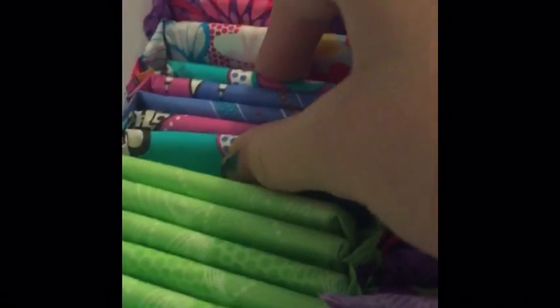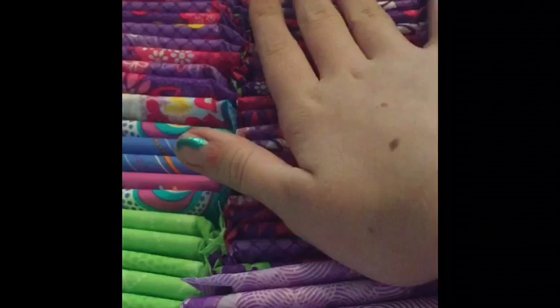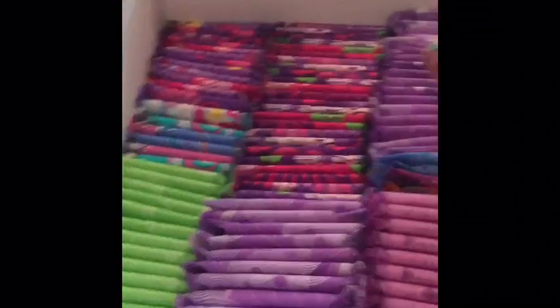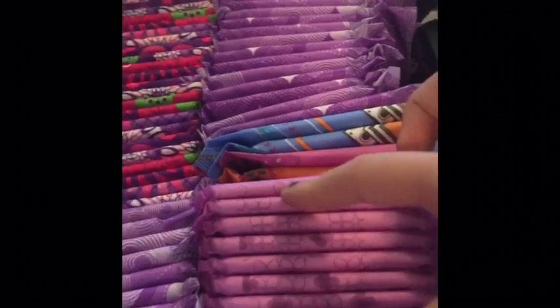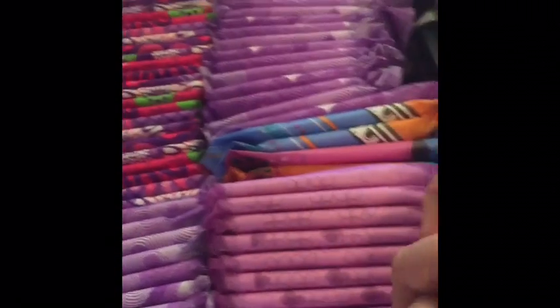Right here I have the Always radiant regular light clean scent. I have the Always teen. I have the U by Kotex regular — I don't know if these are the clean way or what they are. I have the Always with flex foam heavy. I have the Always radiant heavy flow fresh scent. Right here I have the Always infinity with flex foam extra heavy overnights. Right here I have the U by Kotex overnight, and then right here I have the Stayfree ultra slim overnight.